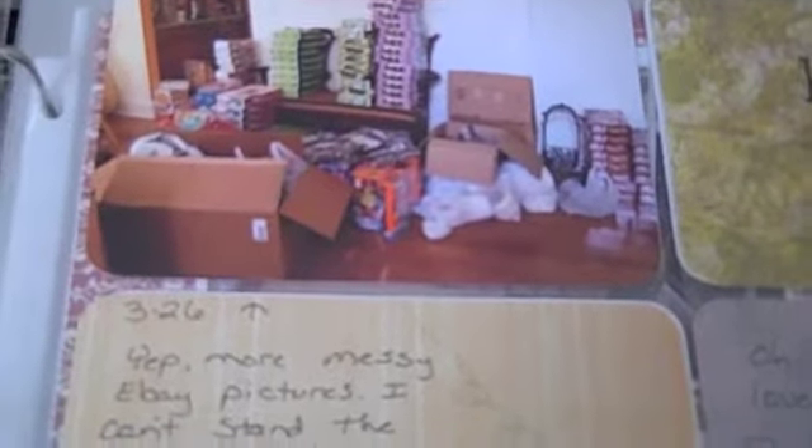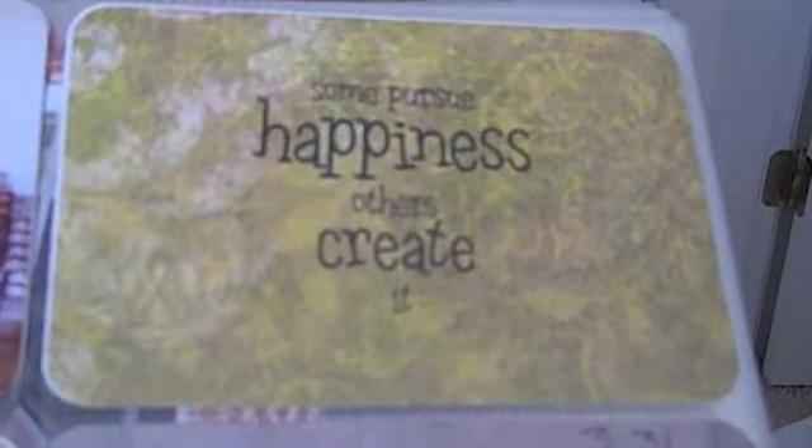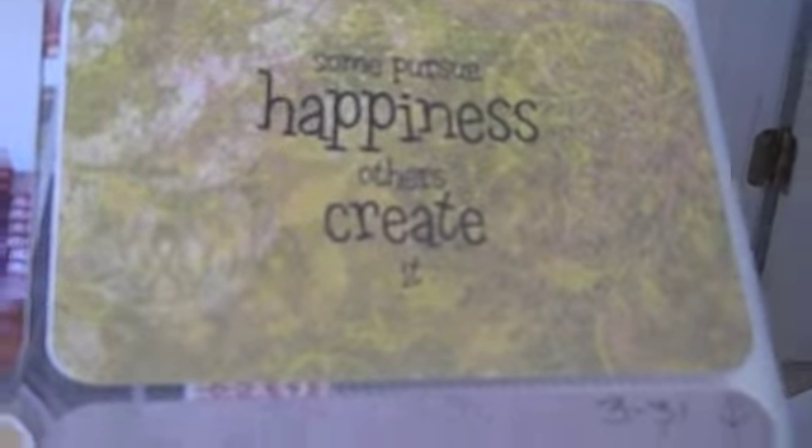Over here is more eBay mess because when you do eBay you have a mess, and then just a little quote. Down here I finally got an iPhone, in all its smudgy fingerprint glory.